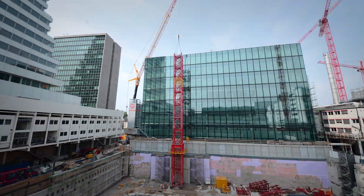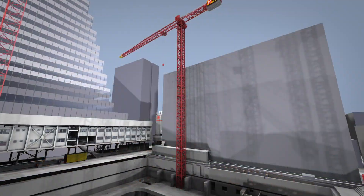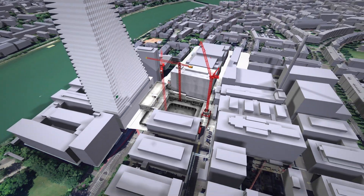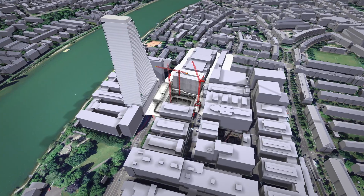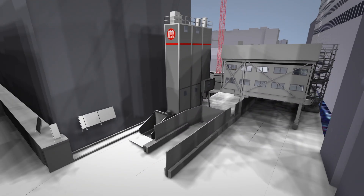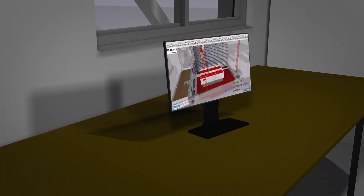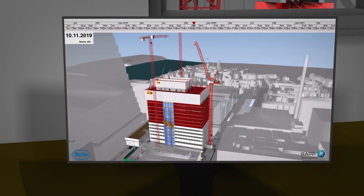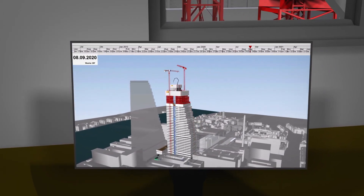Additional construction cranes were erected above the base plate. The construction site is located in Basel's city centre, where space is extremely limited. The construction infrastructure with offices and concrete plant was set up in a very confined space. The construction program was ambitious and the construction sequences were simulated and checked for feasibility using a BIM model already in the bidding phase.